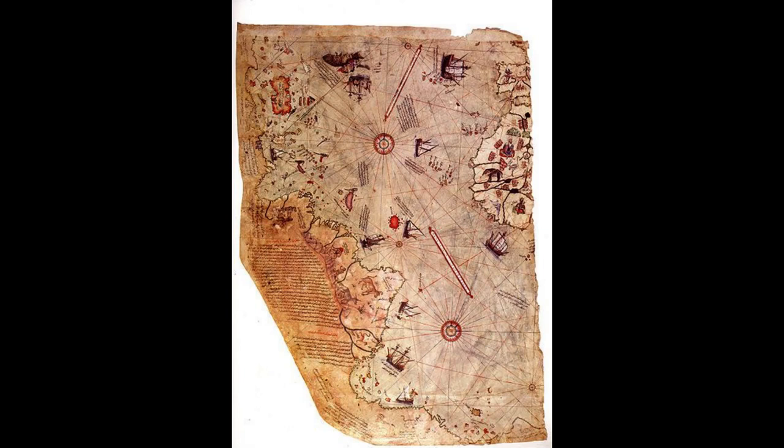The map is significant for several reasons, including its detail and accuracy, its depiction of the world as it was known at the time, and its depiction of the Americas nearly 100 years before Columbus arrived there. The Piri Reis Map is a hand-drawn map created using a combination of medieval and ancient maps, including maps created by Ptolemy, the ancient Greek cartographer. The map covers a large portion of the world, including Europe, Africa, and the Americas, and is notable for its depiction of coastlines and islands in great detail. It is considered one of the most accurate early maps of the Americas.